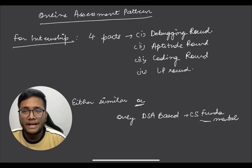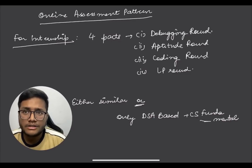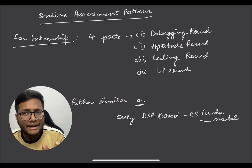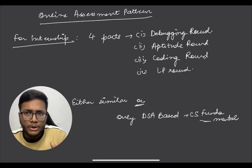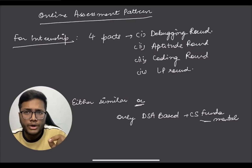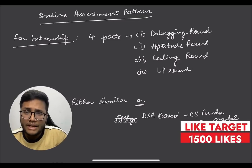For the Amazon internship online assessment, the test has four parts. The first part is a debugging section with seven questions where you need to find errors in code snippets - it can be a logic error or a syntax mistake. This is a simple round if you know basic coding fundamentals. After this, there's an aptitude round with around 24 to 25 questions, which is also easy if you are good at maths.